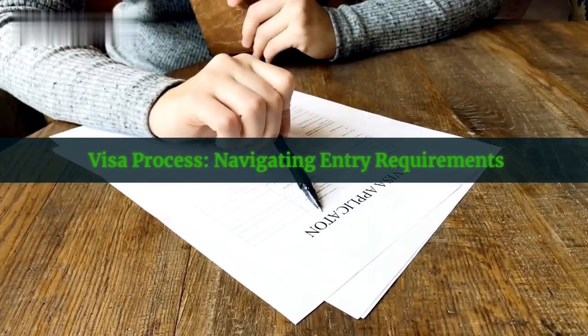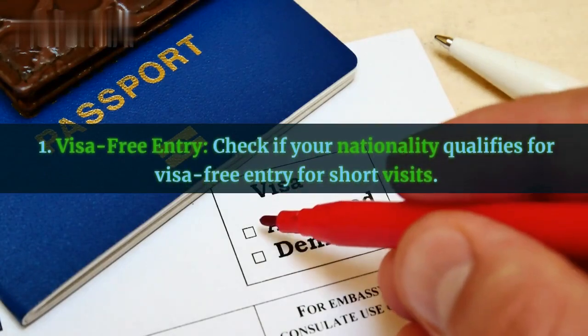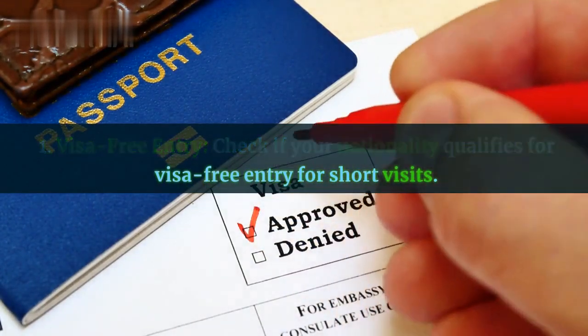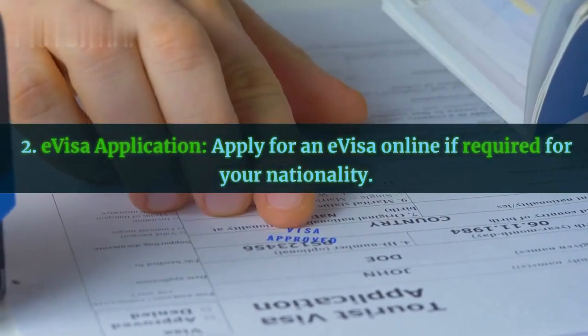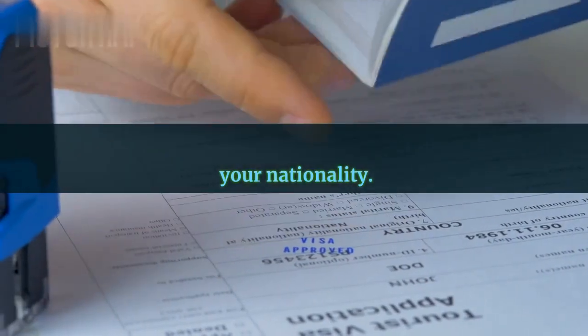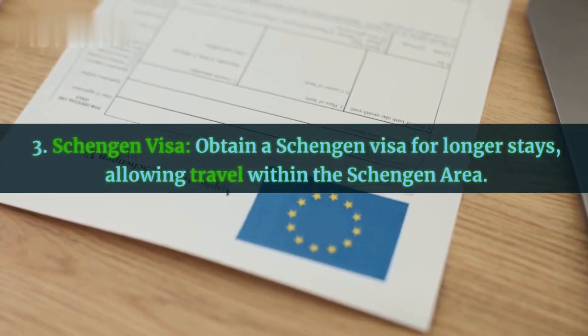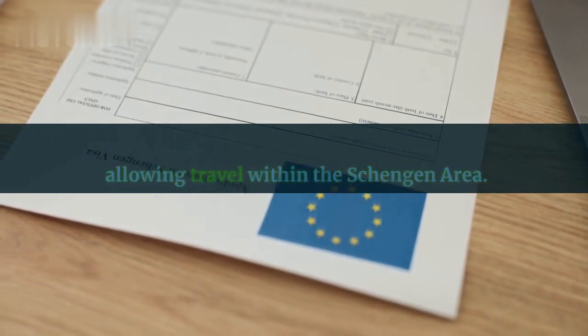Visa process: navigating entry requirements. First, visa-free entry — check if your nationality qualifies for visa-free entry for short visits. Second, e-visa application — apply for an e-visa online if required for your nationality. Third, Schengen visa — obtain a Schengen visa for longer stays, allowing travel within the Schengen area.